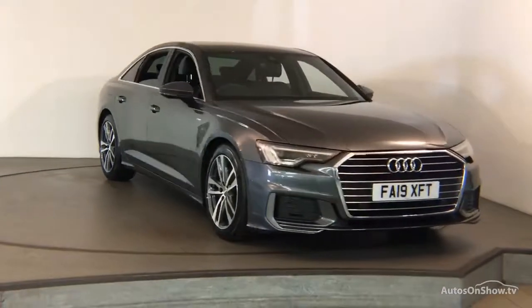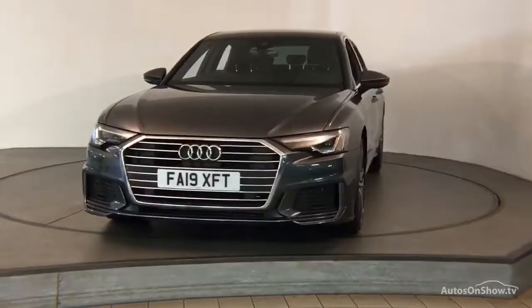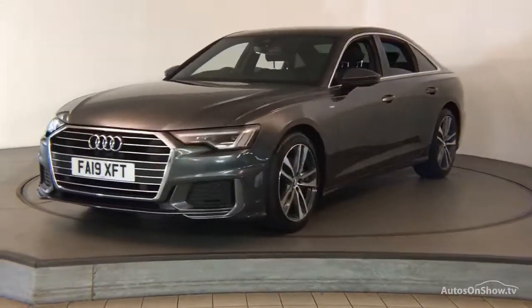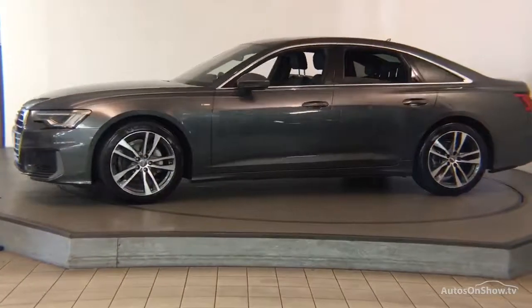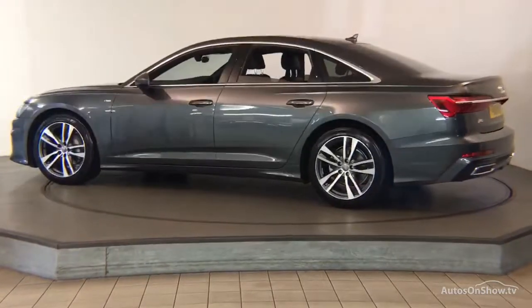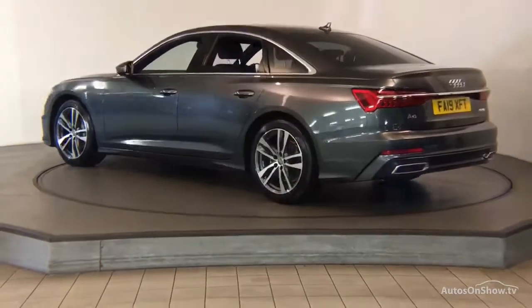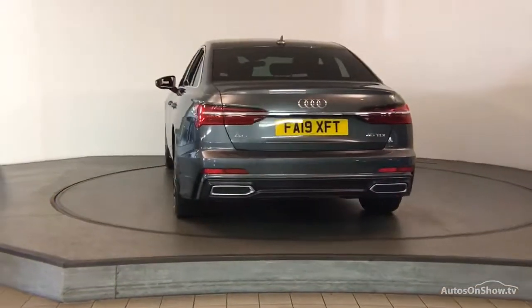What it takes to become an approved used Audi: before reaching our forecourt, every pre-owned Audi we receive has to go through six independent background checks, completed with a full service history provided. Each car is subject to a stringent 145 separate mechanical, interior, and exterior inspections. Only when it has passed all of these will it move on.